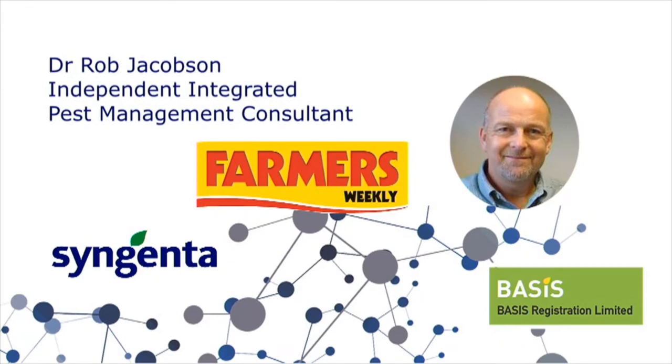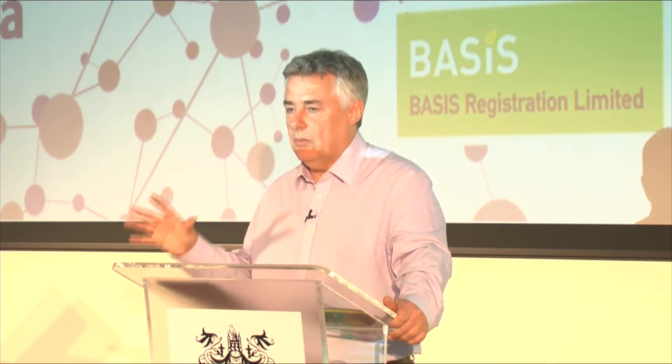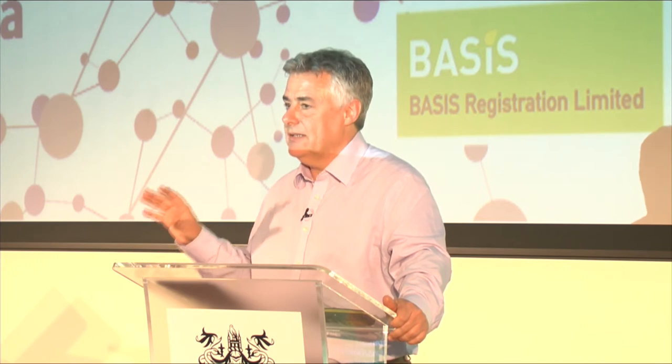He specialises in the development of whole integrated pest management programmes, focused on strengthening weak links in existing programmes for high-input crops such as tomatoes, cucumbers and peppers, and developing completely new programmes for lower-input crops such as leafy salads and bedding plants. Please give a very warm welcome to our second speaker, Dr. Rob Jacobson.